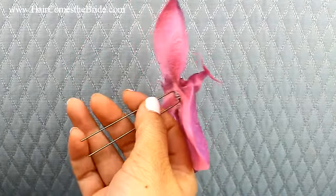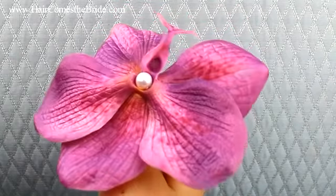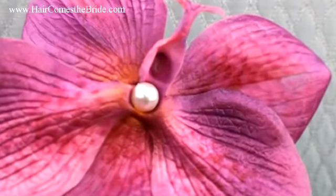If on your computer the colors vary a little bit from photo to video, the video is going to be the most accurate coloring. Beautiful for a bride or for bridesmaids.